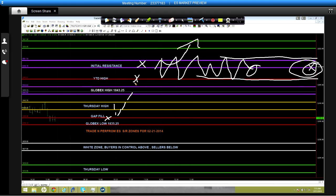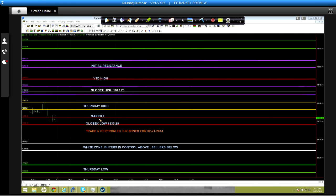On the downside: if we open at 1838, I simply won't have enough rotation down into gap fill and Globex low to call a trade out at that location. Remember — I need a six-point rotation before I'm calling trades out in any particular location. That's what I think newer and more conservative clients should be looking for at a minimum. It doesn't mean I won't take a trade there — I am an aggressive trader.